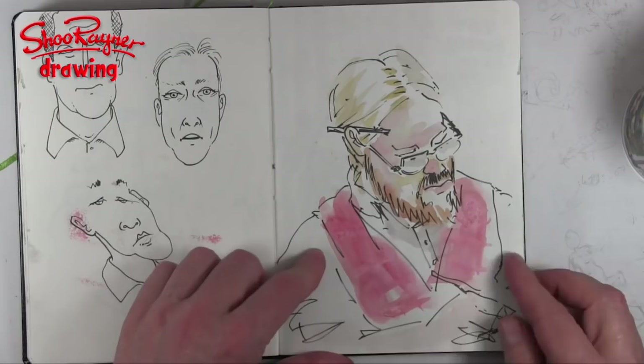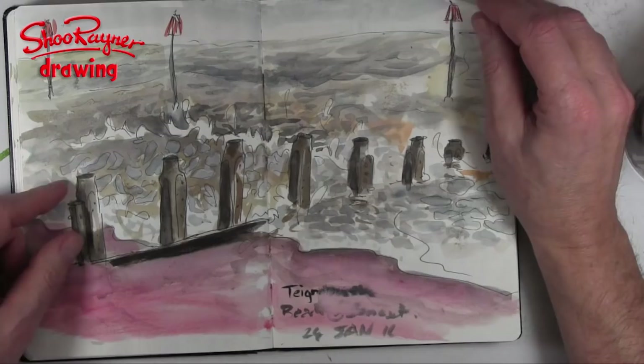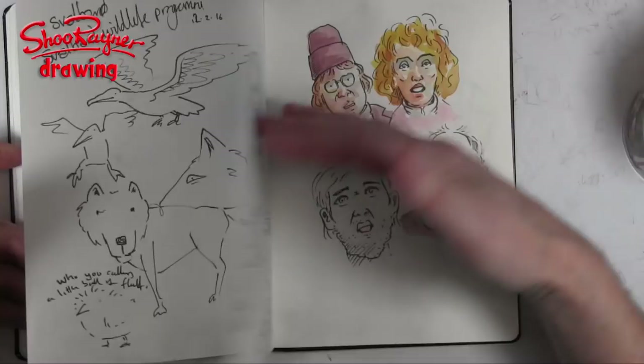This is at the seaside — I went to visit a school to do some drawing there. Very red beach. And this is all stuff — mostly watching the TV again: War and Peace, and watching nature programmes on the TV. Quite often I will Instagram these, so you can follow me on Instagram at ShoeRayner.